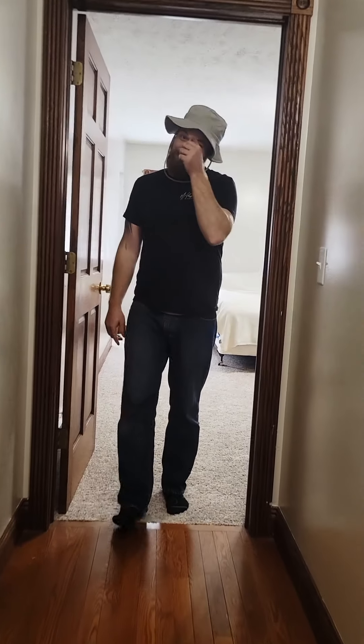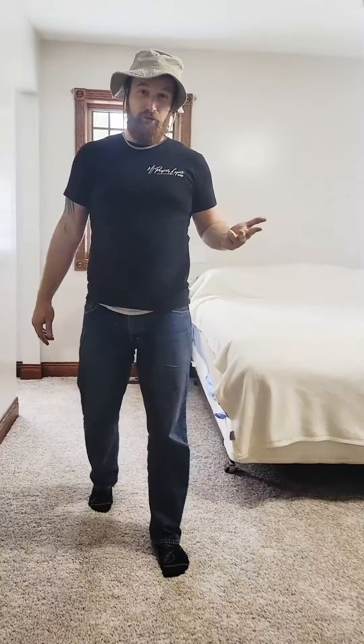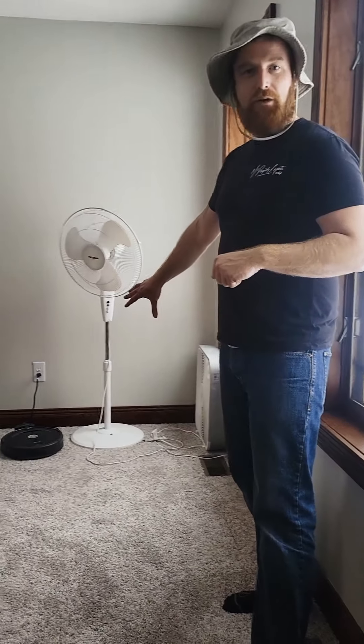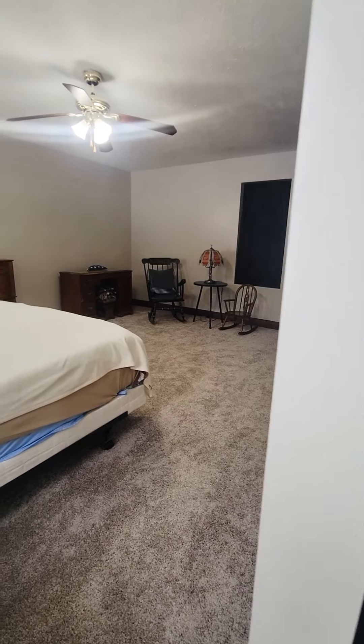The cool thing about the master bedroom is not only does it have a walk-in closet and its own master bathroom — it actually has a Roomba room too. You're asking, Roomba room? If you check right in here, that's the spot where the Roomba goes to hide when he's not bumping into everything else in the house. But seriously, that could be an extra closet, office, or nursery.